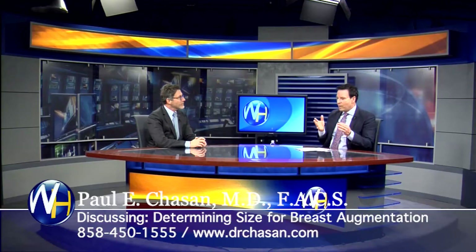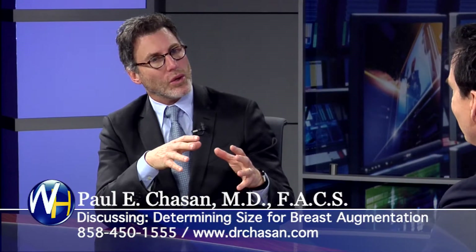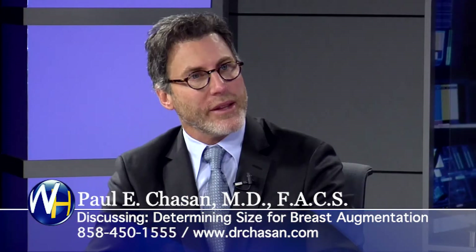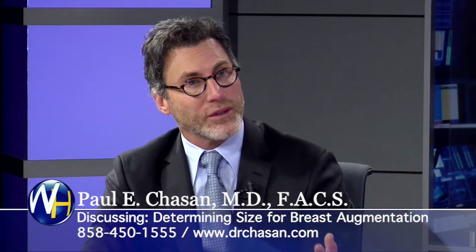So how do you determine size with a patient that comes in for breast augmentation? When I see someone in a new patient consult, I tell them this interview is a process. And that process is trying to determine their vision for the breast.